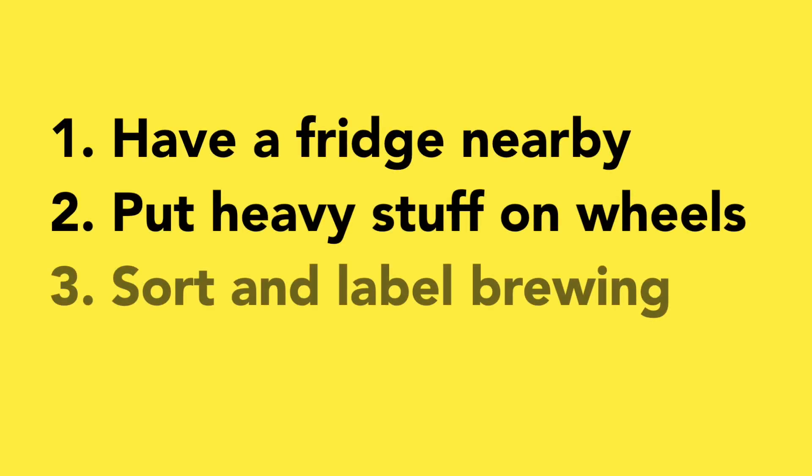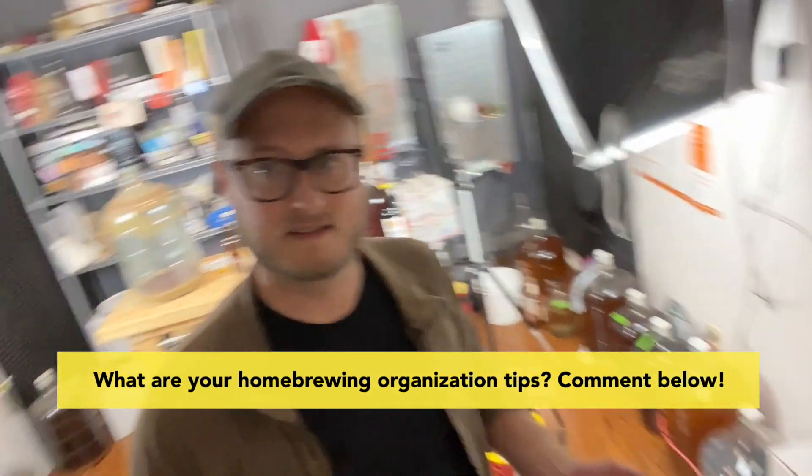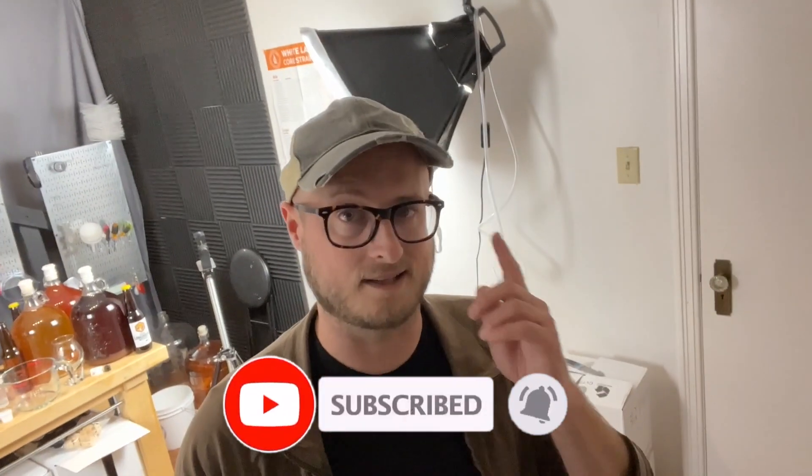I hope you've enjoyed this exploration into homebrewing organization. I think these three things really help: having a fridge in your brew space, having heavy stuff on wheels, and having all of your stuff organized into baskets with labels by category so you know where everything is. I'm curious — leave me a comment: what are your homebrewing organization tips? Because as you can see, it's kind of a mess in here and I could probably still use some help. If you like this video, please subscribe to the channel and hit that notification bell. Join our Discord server, follow us on Instagram, and be part of the Doing the Most community. Until next time, happy brewing, stay classy.